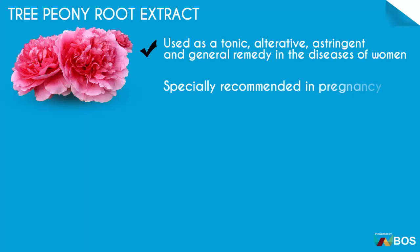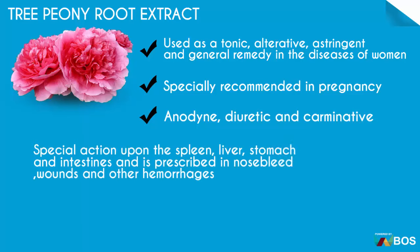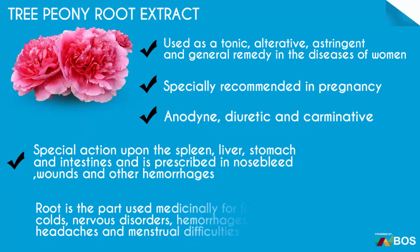Specially recommended in pregnancy. Vanityne, diuretic and carminative. Special action upon the spleen, liver, stomach and intestines, and is prescribed in nosebleed, wounds and other hemorrhages. Root is a part used medicinally for fevers, colds, nervous disorders, hemorrhages, headaches and menstrual difficulties.